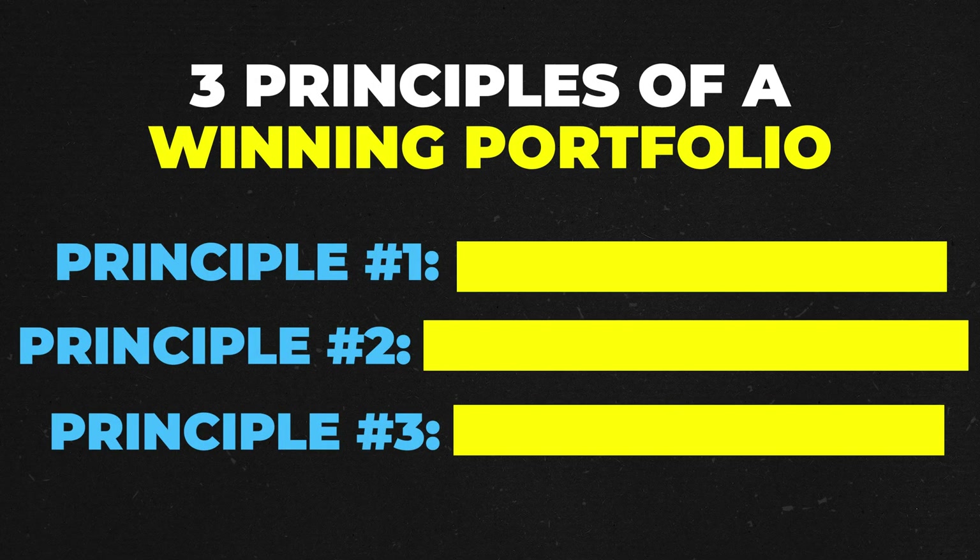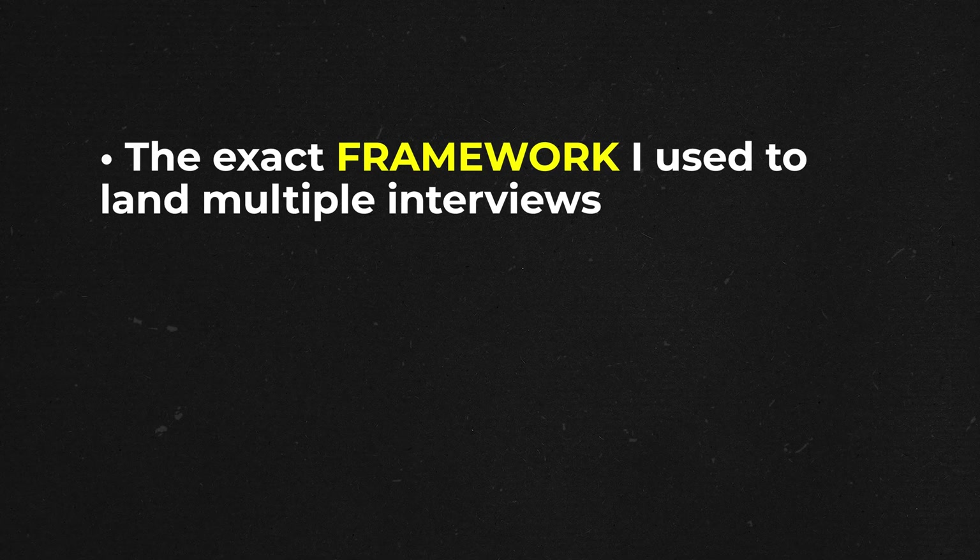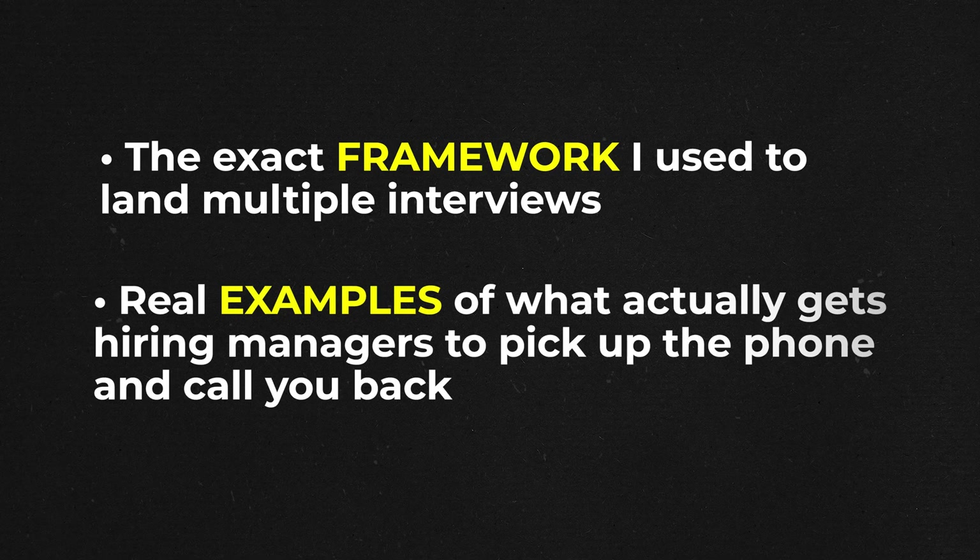Before someone else figures out the strategy and floods the market with copycat portfolios, I'm going to break down exactly what I did, why it worked so well, and how you can build your own portfolio that gets you hired instead of ignored. By the end of this video, you'll know the three principles that separate winning portfolios from the digital trash most people are submitting, and you'll see the exact framework I used to land multiple interviews, with real examples of what actually gets hiring managers to call you back. Whether you're just starting out or you've been applying for months with zero results, this is going to change how you think about showcasing your skills.